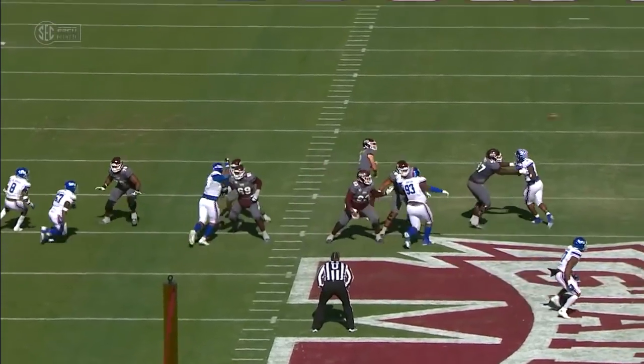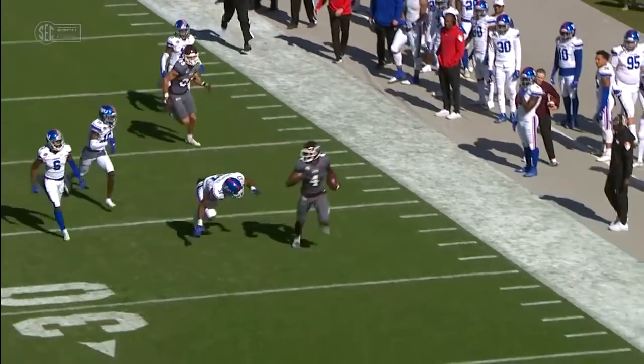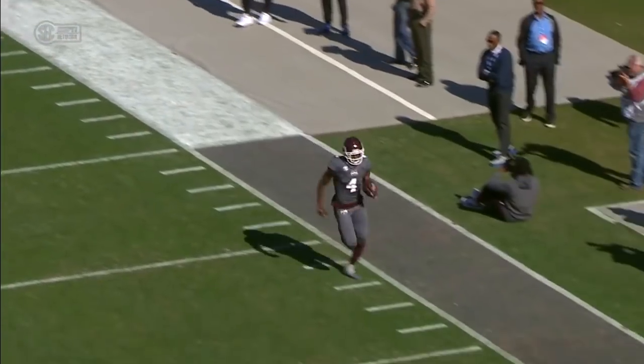Talk about the yards after the catch. Tackles must be made on the outside and they get great blocks. That's Austin Williams, 85, who gets the block on the edge.